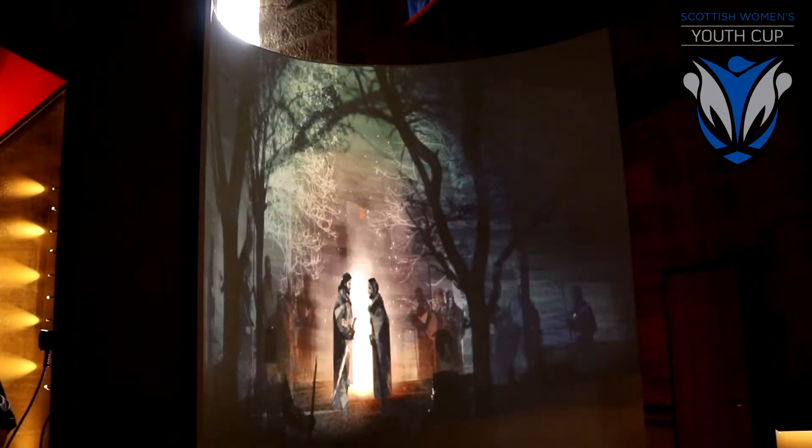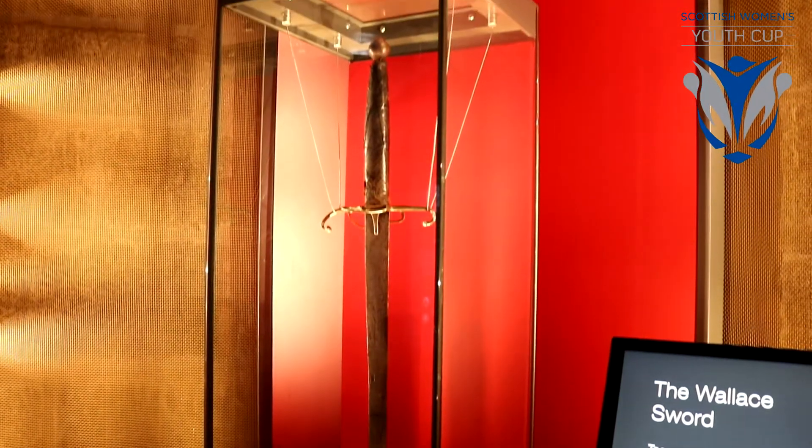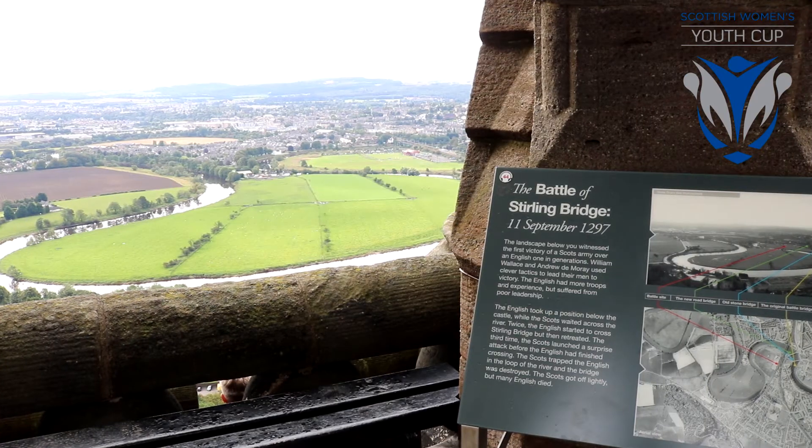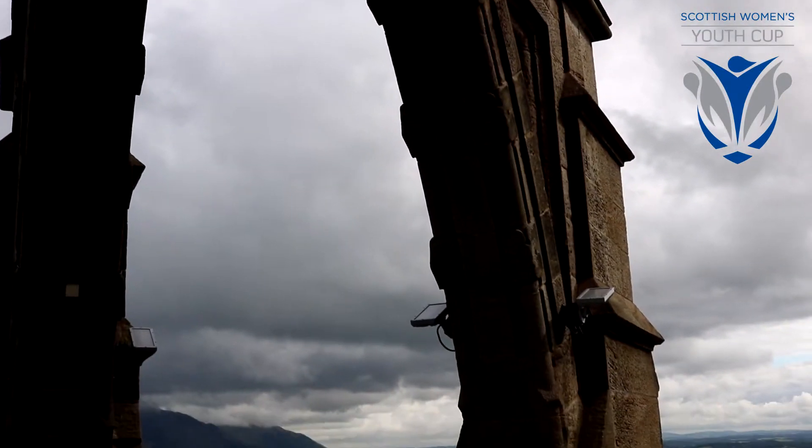The monument was completed and inaugurated on 11th of September 1869 and tomorrow it's marking its 150th anniversary. We're therefore delighted to complete our tour of Scotland's historic venues with perhaps the most fitting of locations.